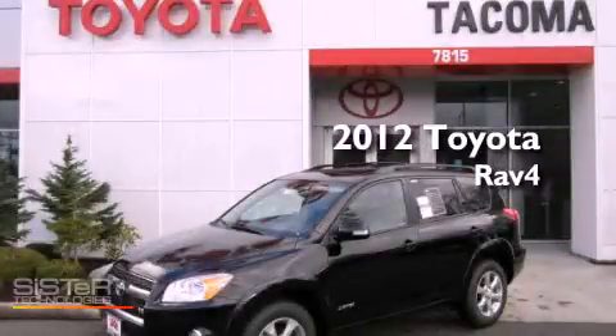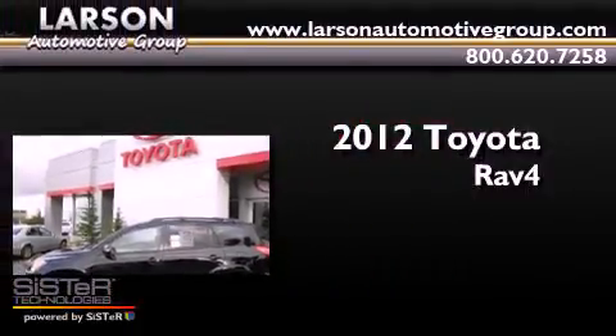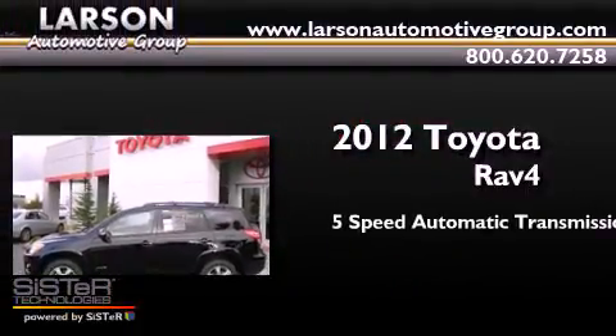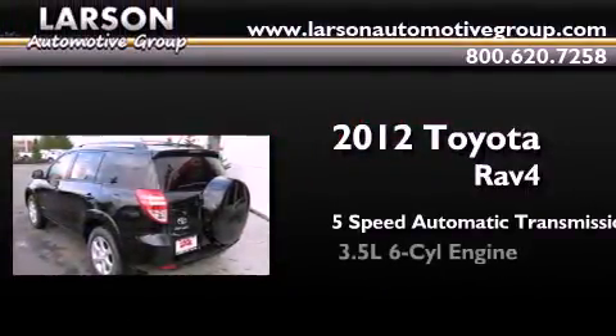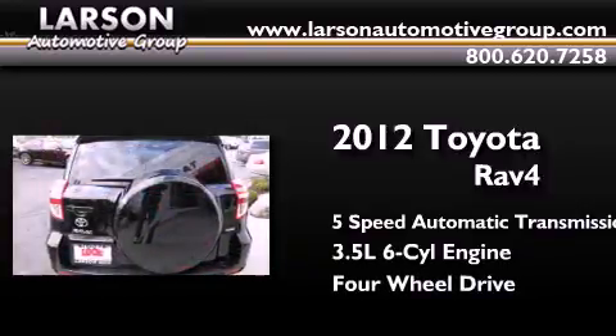This is a brand new 2012 Toyota RAV4. This crossover has a five-speed automatic transmission, a 3.5-liter V6, and the added capability of four-wheel drive.